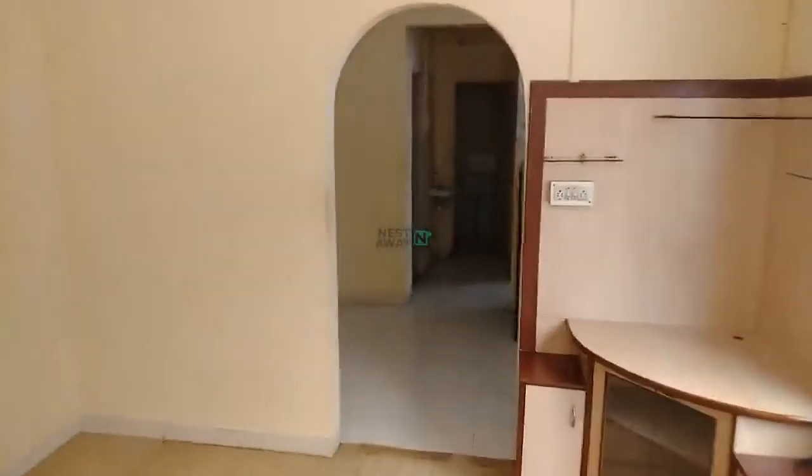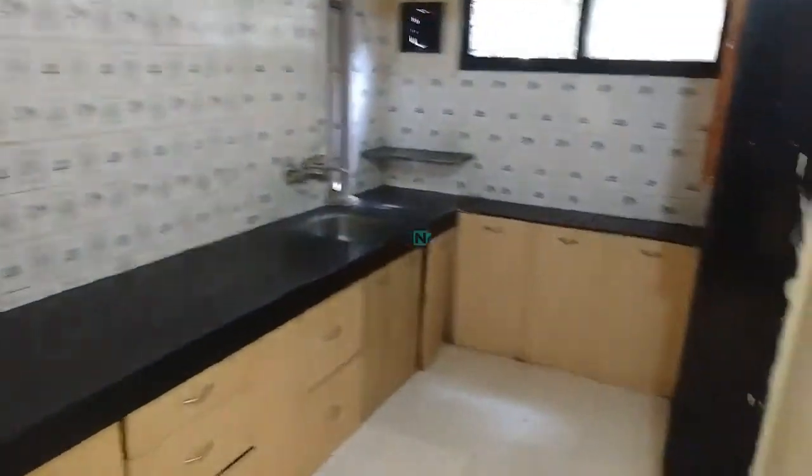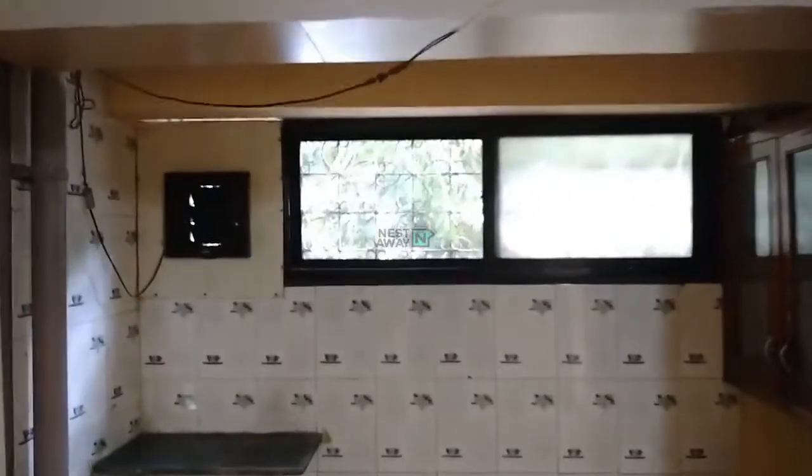After this we are entering the kitchen area. This is a modular trolley kitchen. There is a cupboard also out there. There is an exhaust fan as well.